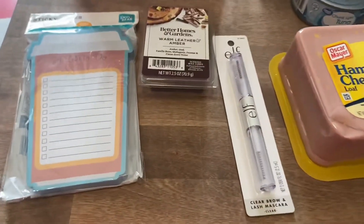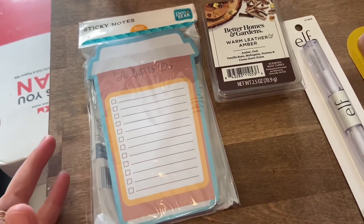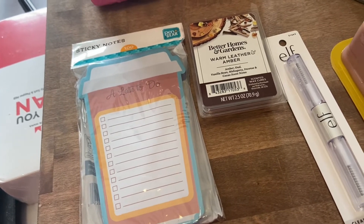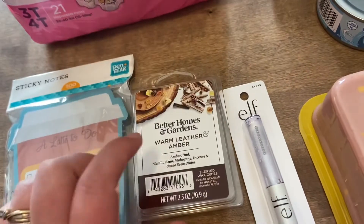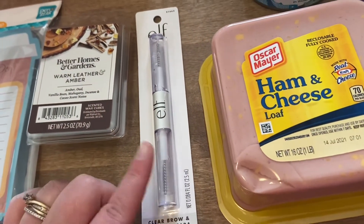I decided to get a to-do list sticky notepad because I don't have one, and if you watch my channel you know I'm constantly making to-do lists. I also got some more wax melts — we love these in our house and this one smelled really good. And this is what I use for my eyebrows; I needed some more of that.